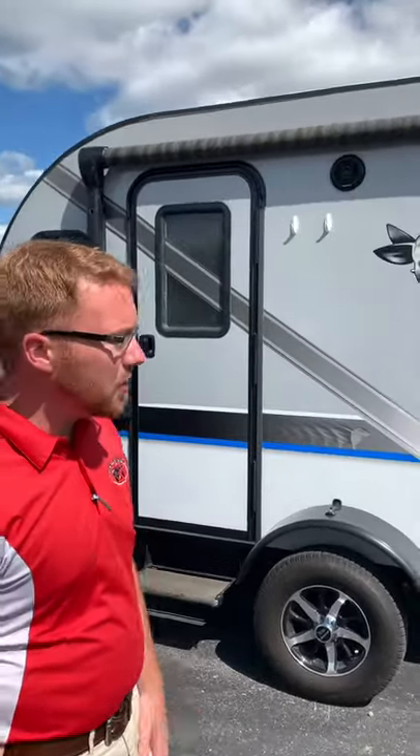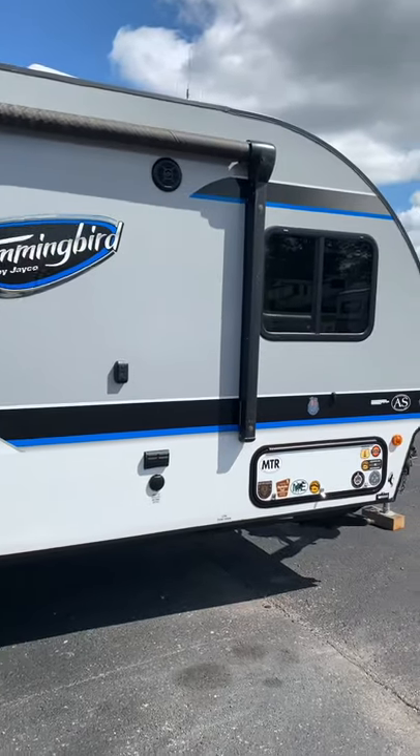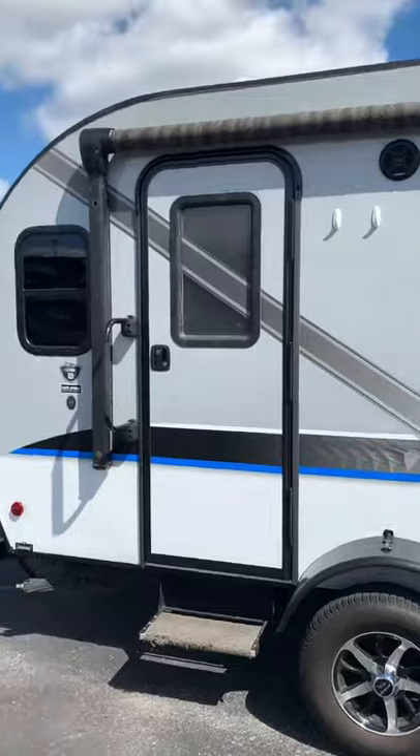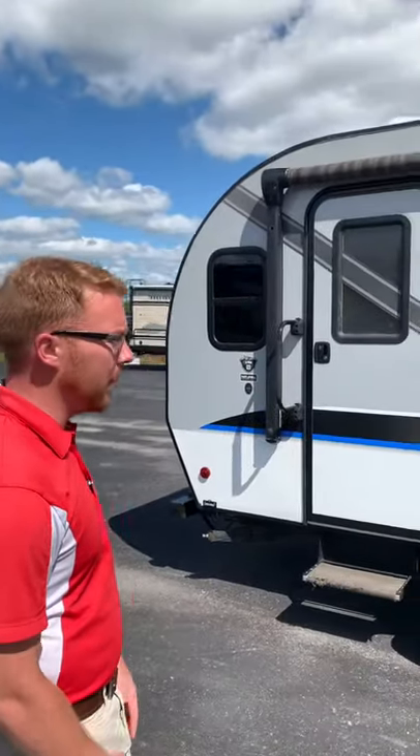Hey guys, Jake here at Day Brothers again, going over another awesome trade we just took in. This is a 2017 Jayco Hummingbird. This is the 17RK, so it's a really nice, smaller rear kitchen. Tons of floor plan space in it.